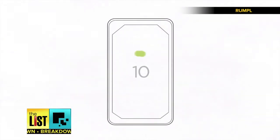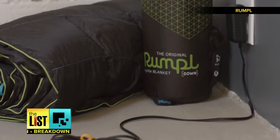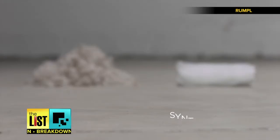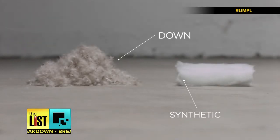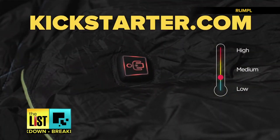It can run for 10 straight hours on the low heat setting, six hours on medium heat, and four hours on high heat. It'll also come in two versions: sustainably sourced down feathers or synthetic for bird-friendly folk. Puffy has been funded on Kickstarter and should start shipping in July.